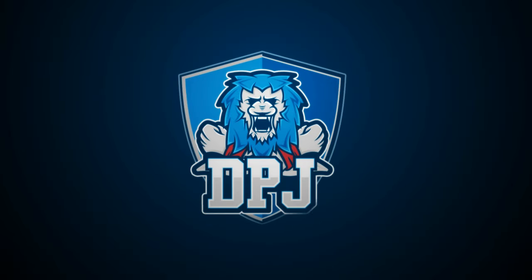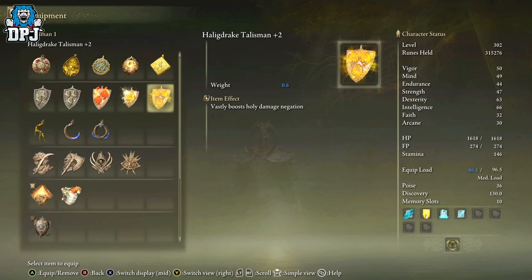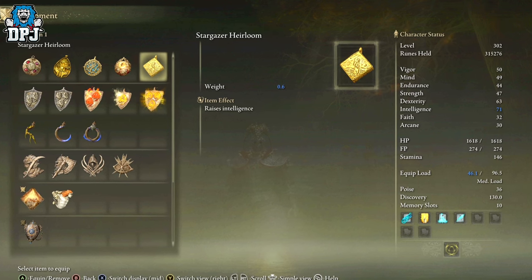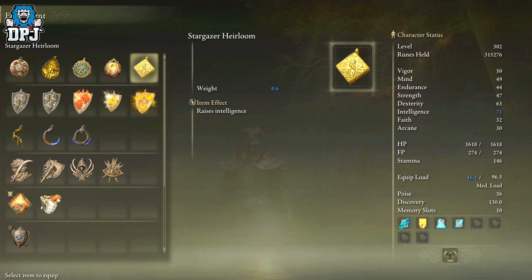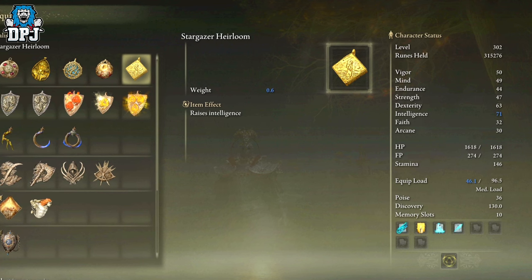My beautiful people, today I am back with another Elden Ring video. Today I'm going to showcase a couple of items, one mainly which is incredible as it raises your intelligence by five. All you gotta do is wear it in one of those talisman slots and it is as simple as that.